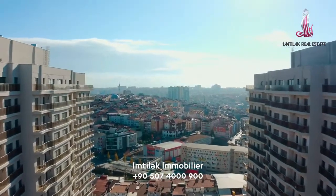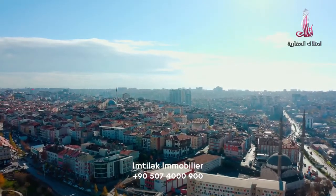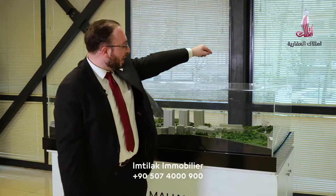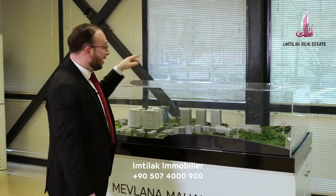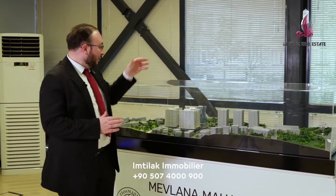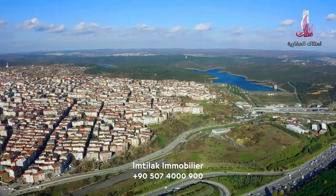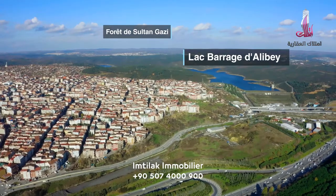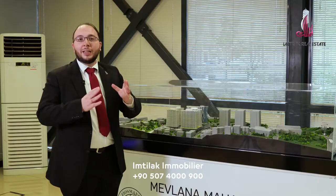As I just explained, this residence is in Gaziosman Pasha, which is considered a central zone of Istanbul. It is distinct for its proximity to commodities. It is near the road SX5, which is at 2 minutes by car. The apartments in the first phase of the project, particularly on the top floors, have a view of Gaziosman Pasha as well as Lake Ali Bay. The scenery is so beautiful.